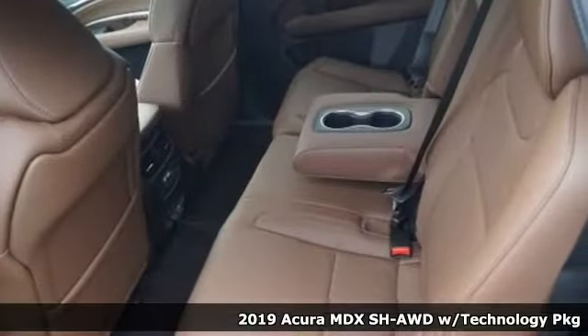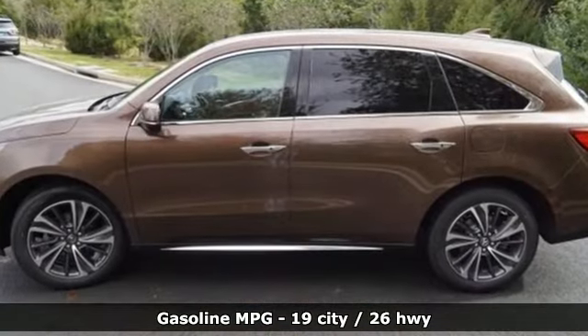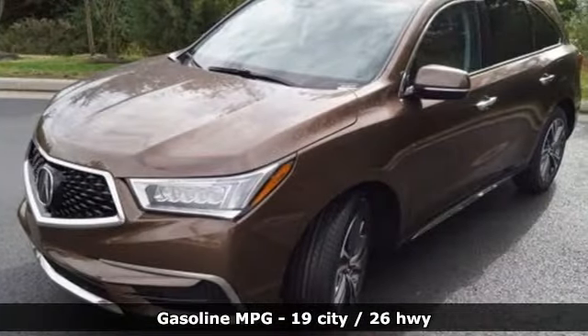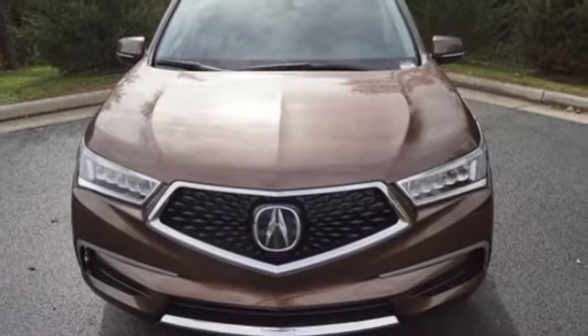And get ready for an impressive combination of features: streaming audio, doors and push button start proximity key, front heated leather bucket seats, front and rear parking sensors, wireless phone connectivity, and dual zone climate control.